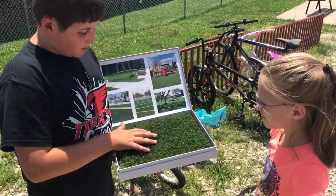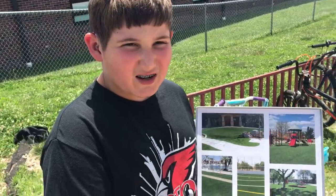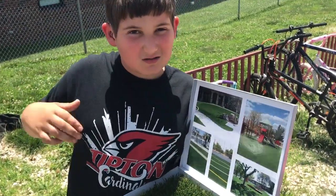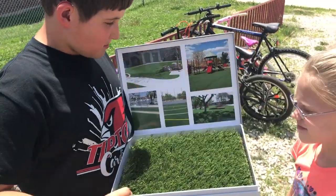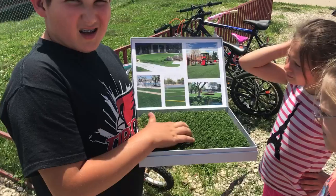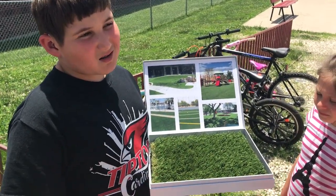I think it would be nice to paint a great big cardinal face on here, since it's the logo of our school — the cardinal bird. Right in the middle. And I think that's what our stool is about, the cardinal.